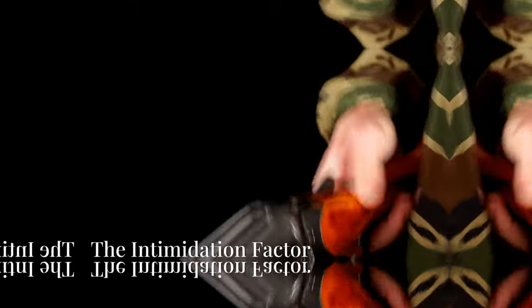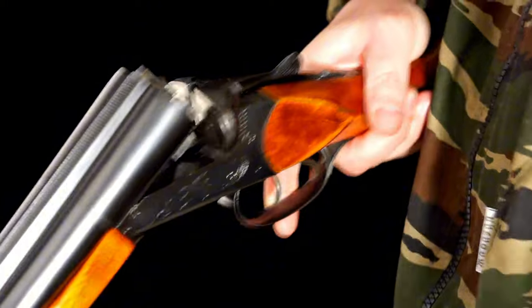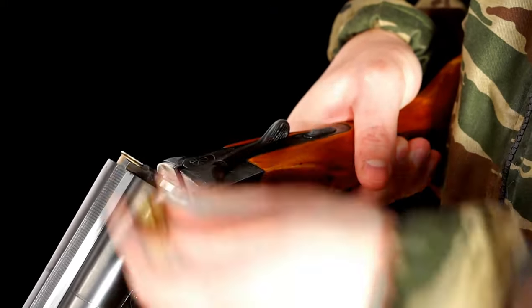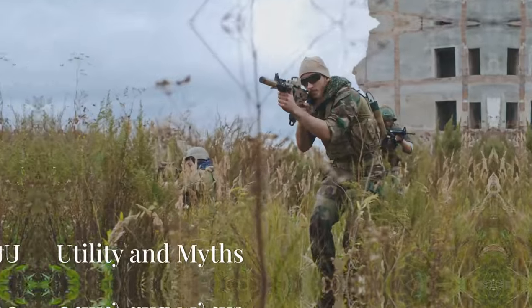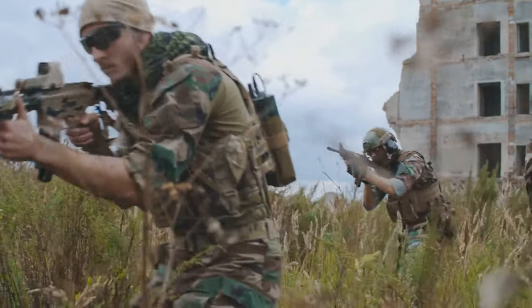How lethal is a shotgun? Shotguns are effective, simple, and easy-to-handle weapons. Their presence is intimidating — there's nothing more terrifying than the sound of a pump-action shotgun suggesting a cartridge is loaded and ready to fire. They are indispensable tools in combat.